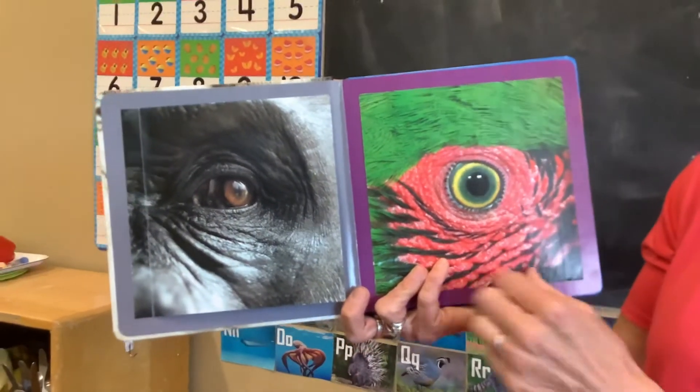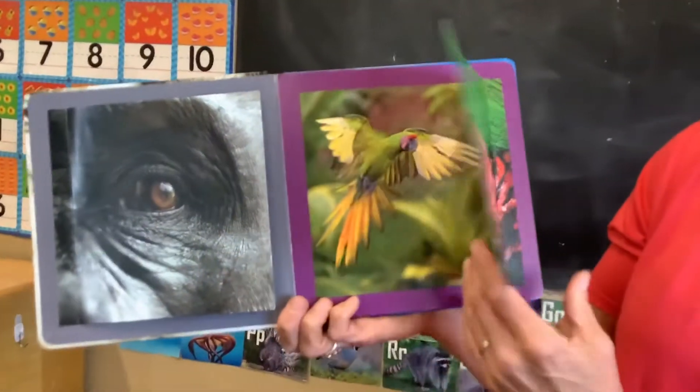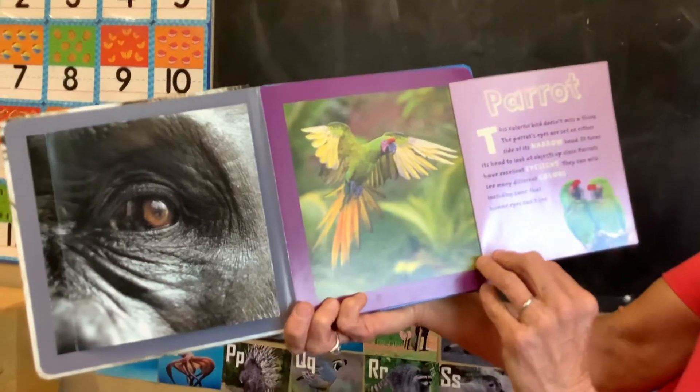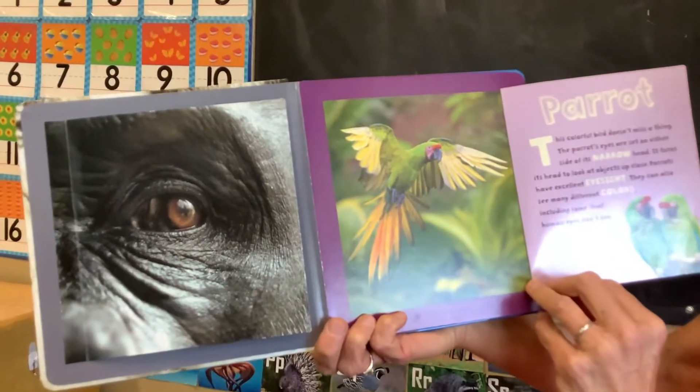Who's looking at you? What animal is that? It's a parrot. Parrots have excellent eyesight.